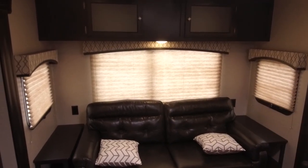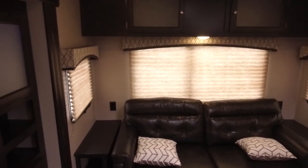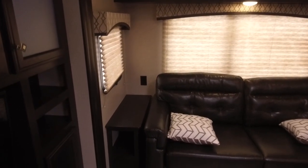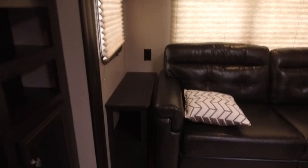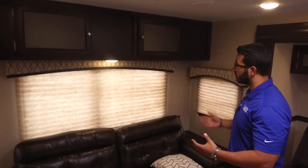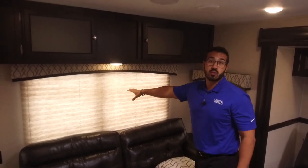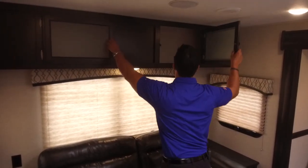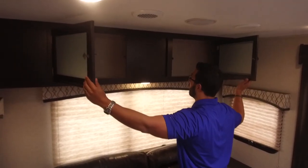On both sides you have end tables — a great spot to put a beverage — with electrical outlets so you can charge cell phones, and cubby holes underneath both. Windows all the way around let you open the side ones for a cross breeze if you don't want to run the ducted AC. There's also a nice picture window so you can enjoy the view out the back.